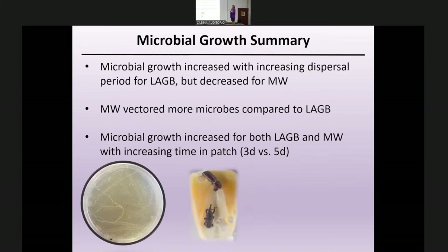In summary: microbial growth increased with increased dispersal period for the larger grain borer but actually decreased for the maize weevil. The maize weevil vectored more microbes overall compared to the larger grain borer, not necessarily in terms of species identity but in the amount vectored. Microbial growth increased for both species from the three- to five-day period.